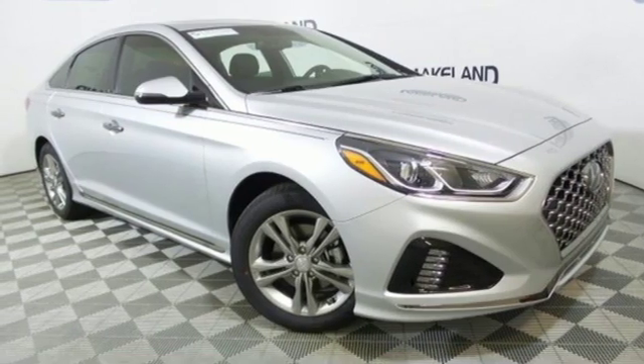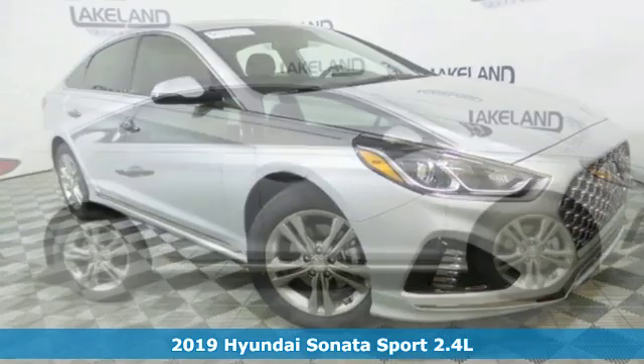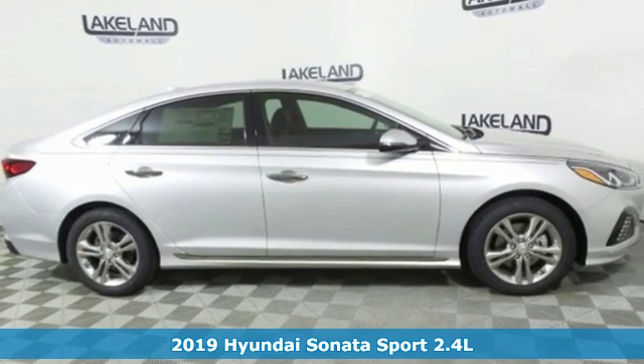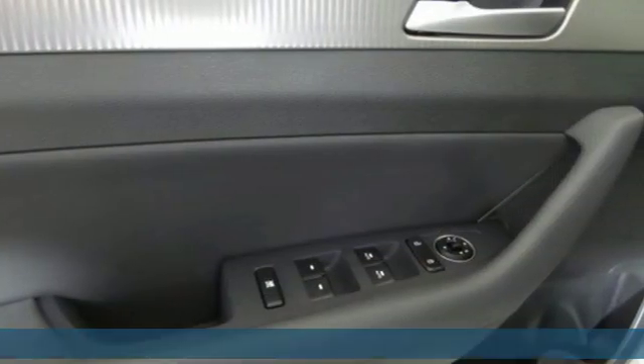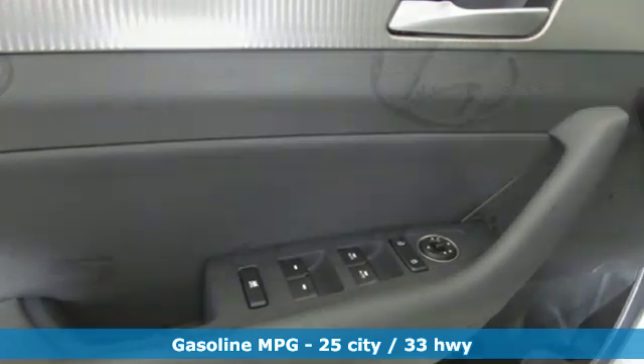It's a new 2019 Hyundai Sonata. With a feel as good as it looks, it's a mid-size sedan on the outside and a luxury car inside. And get ready for an impressive combination of features.